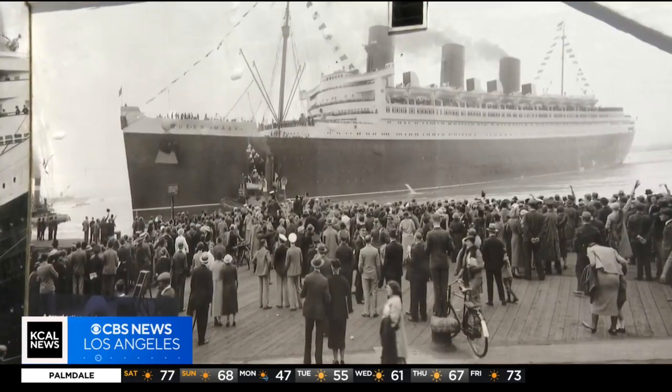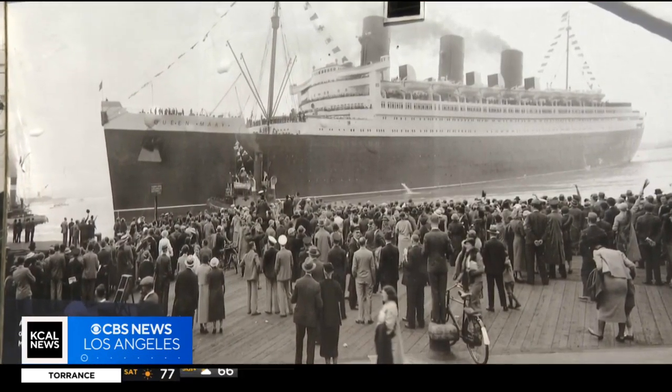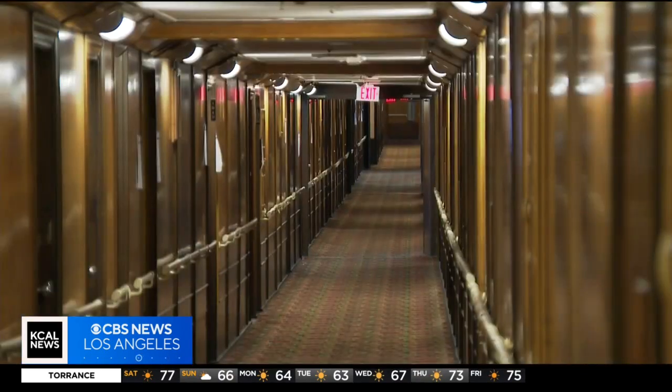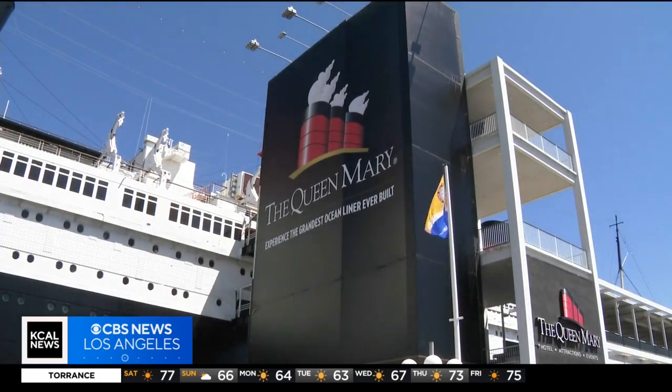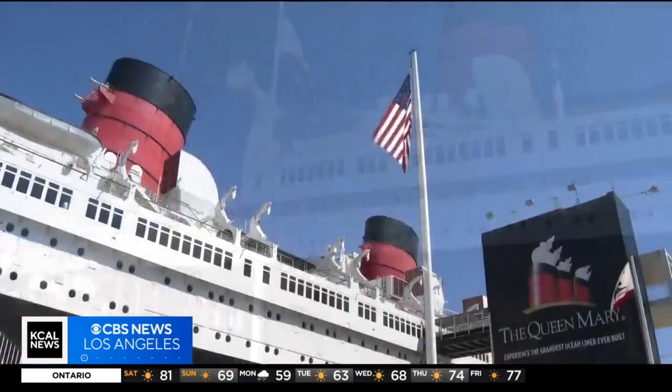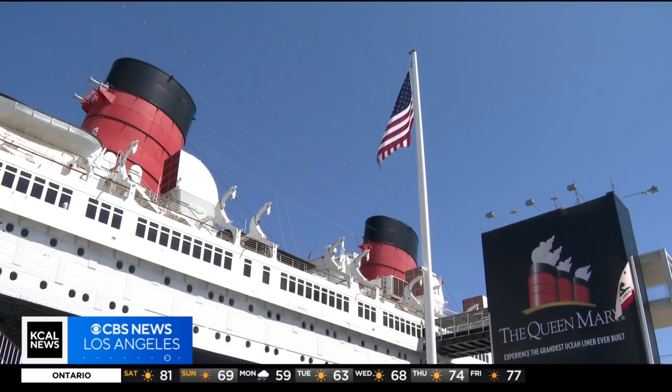This is special because I'm here with my crew and my friends. At about 137 feet longer than the Titanic, this retired British ocean liner steamed across the Atlantic from 1936 to 1967, transporting the rich, the famous, and for a period of time, World War II soldiers. It's been docked in Long Beach since '67, celebrating its 56th anniversary here.